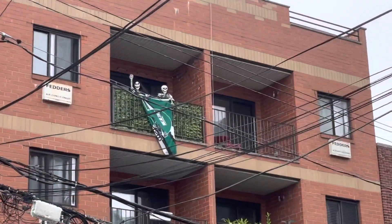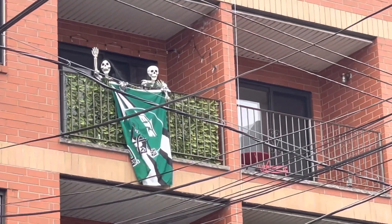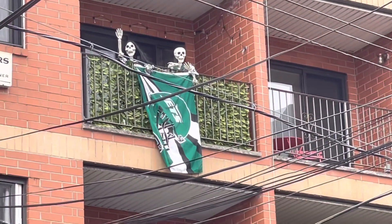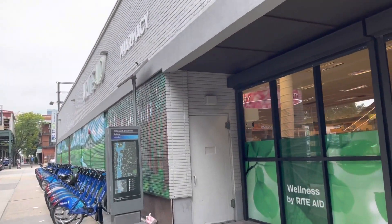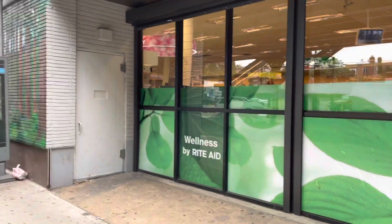Well, coming out this way wasn't a complete bust — look at how cute those skeleton jet fans are! Alright, here is Rite Aid number two. Let's see if I have better luck here.